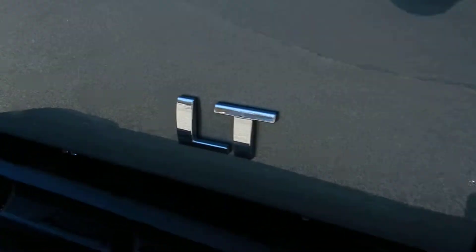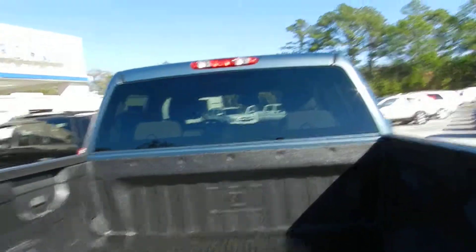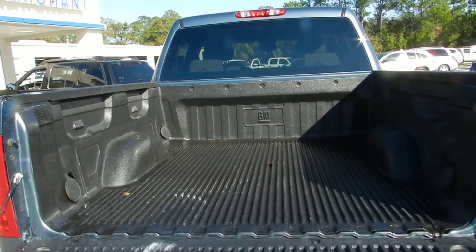As you can see, it's an LT trim. We'll see what that shows you in just a minute when we get on the inside. There's also a bed liner in the back.